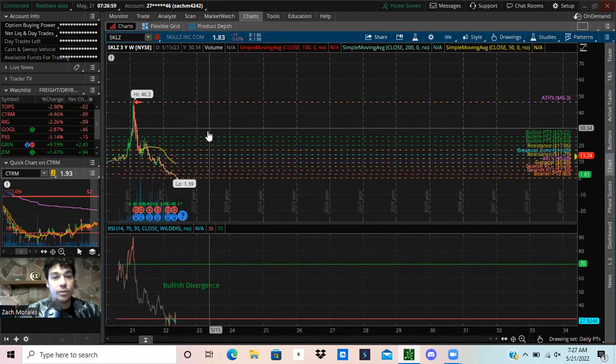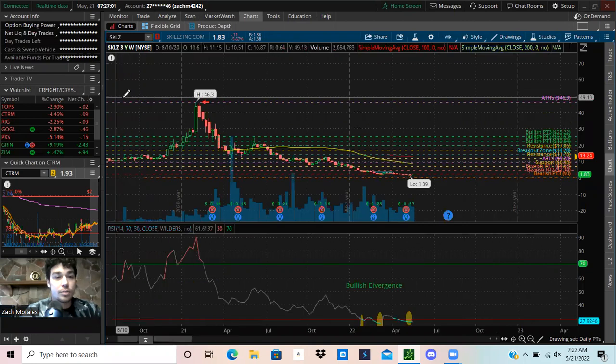All right, what's up Tycoon? Super excited for today's video. We're going to be taking a look at ticker symbol SKLZ.